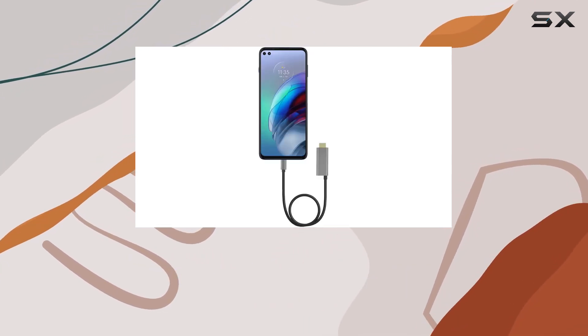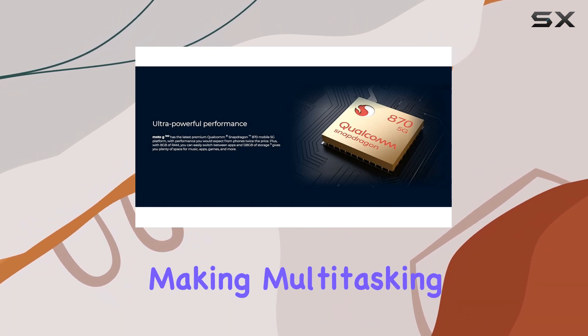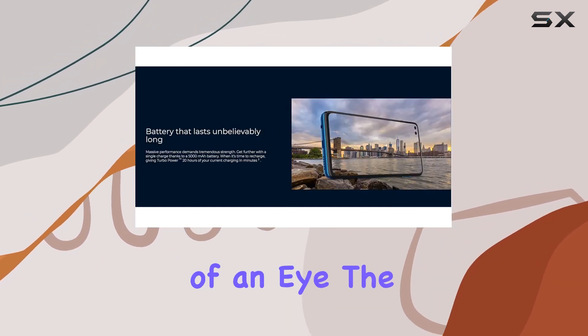The Snapdragon 870 processor and 8GB RAM deliver premium performance, making multitasking a breeze and apps launch in the blink of an eye.